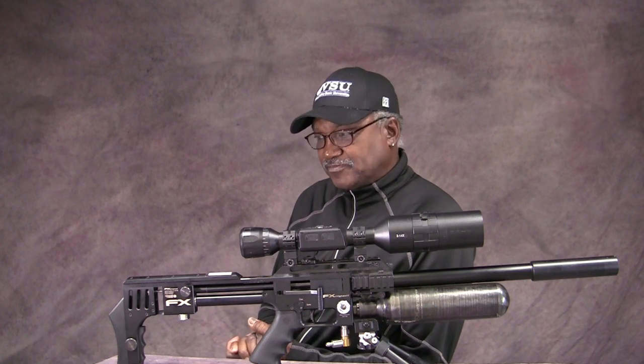Both guns have an external regulator — that is so wonderful. On all other guns you have to take the gun apart to get to the regulator. On this gun you can do it externally, at least when increasing the power. If you want to decrease the power, you do have to degas the gun so you don't void your warranty or break the gun. They both come with two-stage match-grade triggers. The triggers on these things are just amazing. They both have the large 480cc carbon tank that holds 3,500 psi, and that's the reason this gun shoots all day long.